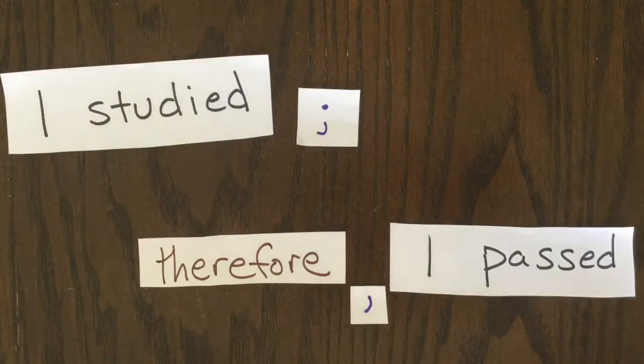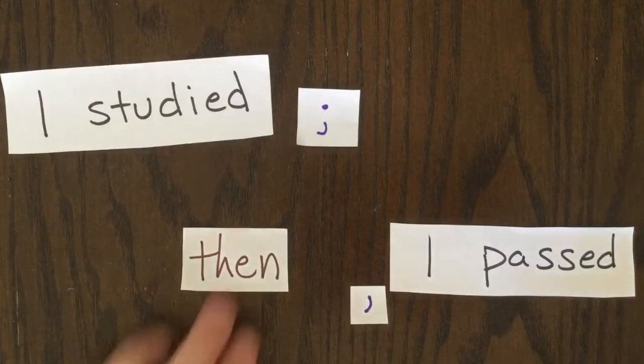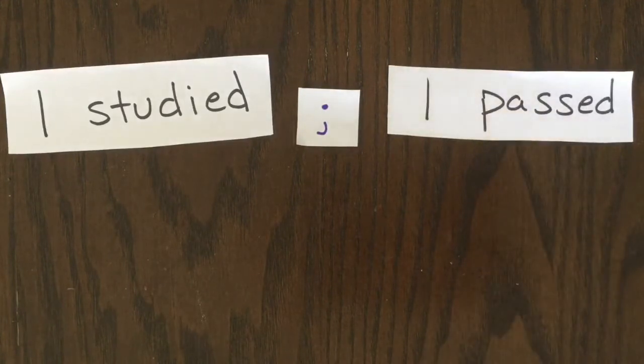Adverbs like THEREFORE don't change the structure of the sentence — they just add some extra meaning. THEN is a different adverb. HOWEVER is also an adverb. But the sentence is fine with no adverb.